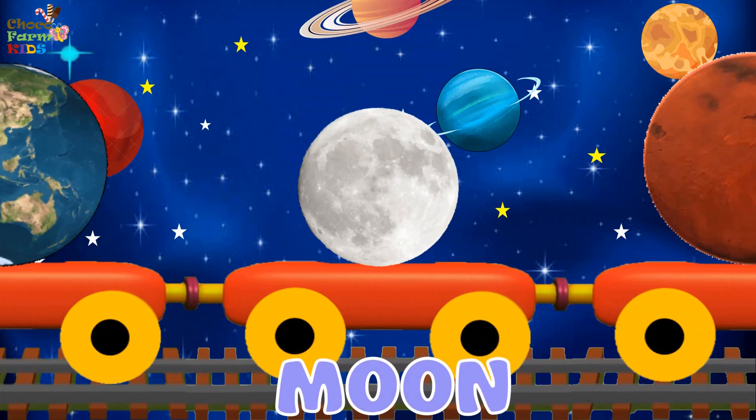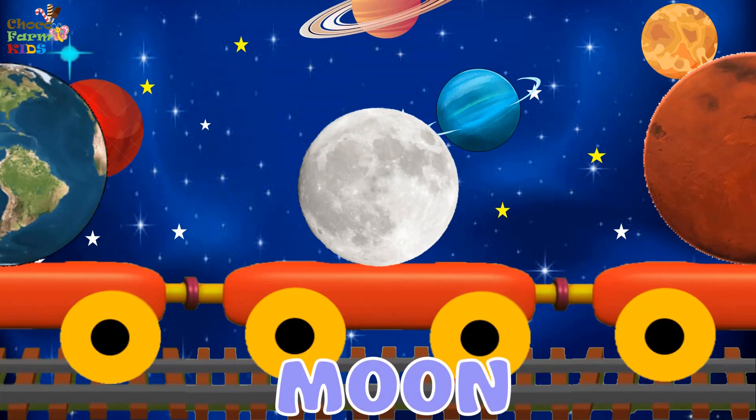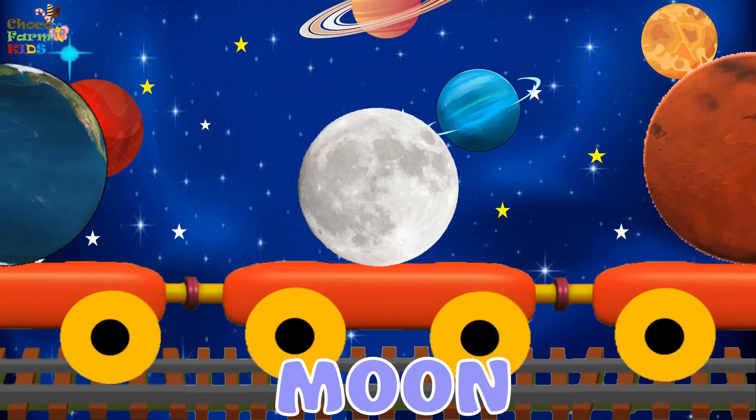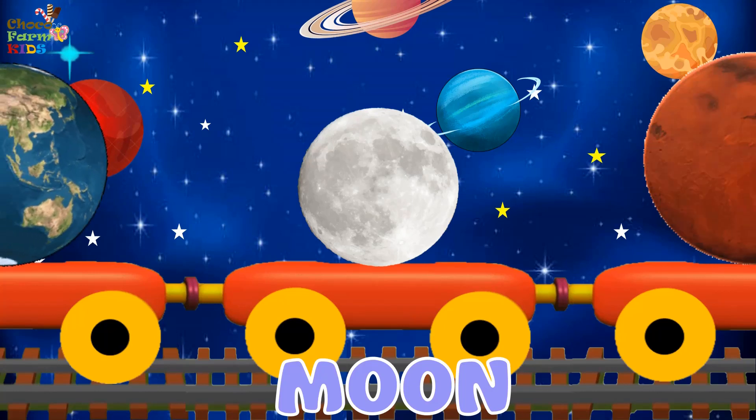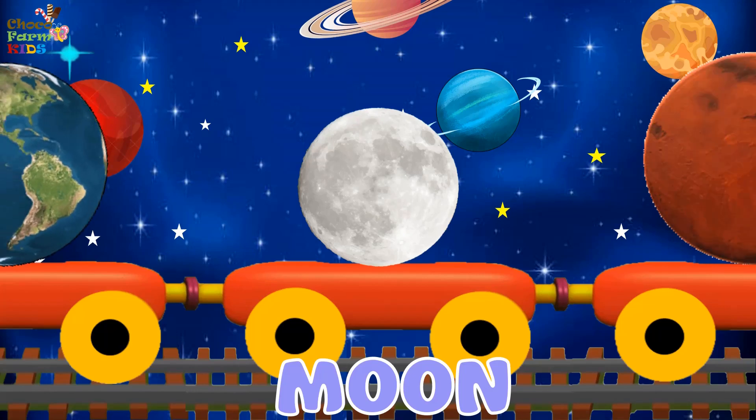Moon. Moon is not a planet but a natural satellite of Earth that revolves around it. Moon has no light of its own. It reflects the light of the sun, hence looks bright and shiny in the night.